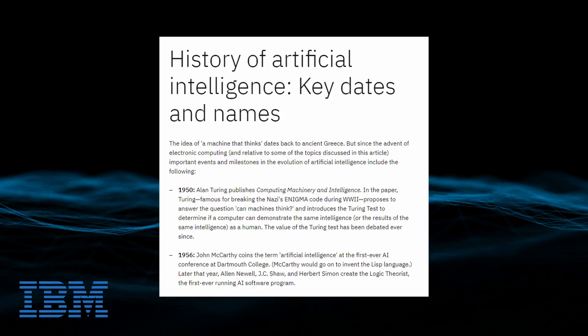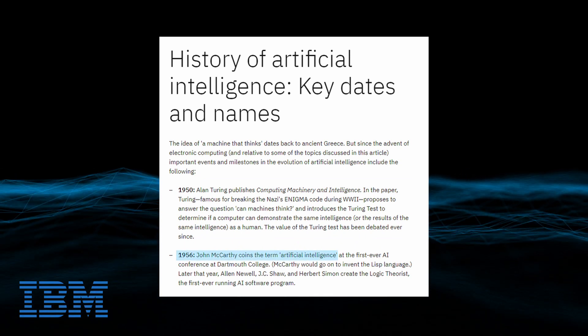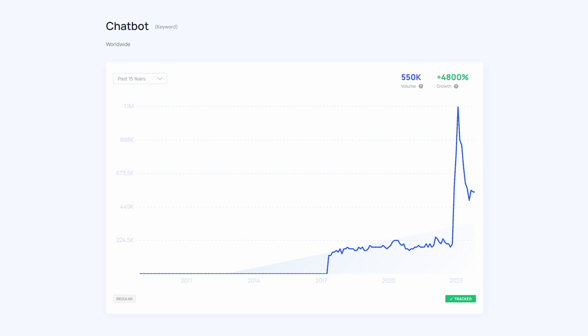A good example is AI and chatbots. AI already existed since 1956 but AI-related topics saw a huge rise in popularity due to the mentioned chatbots, mainly ChatGPT.